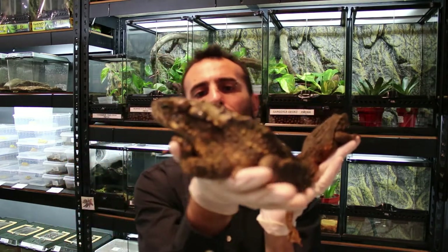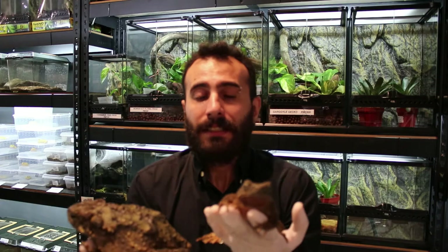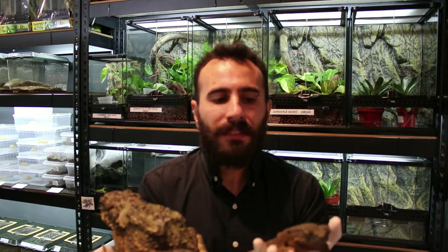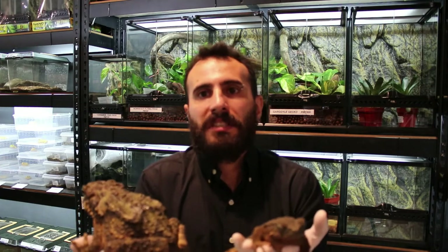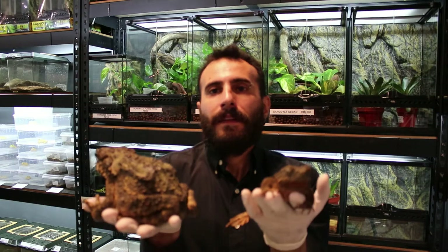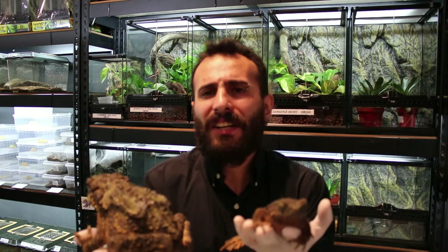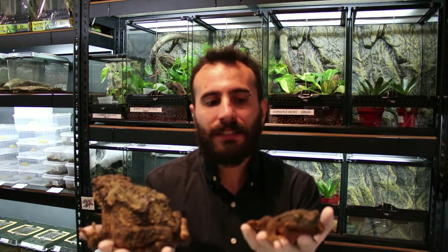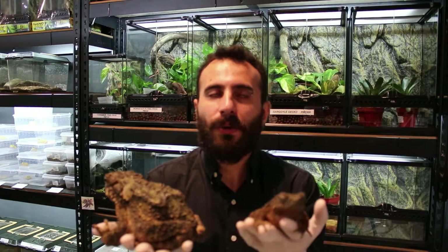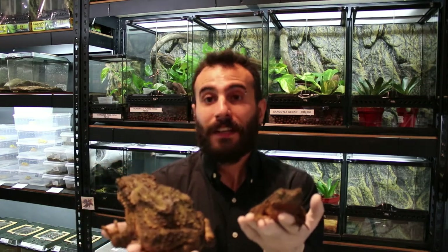The females have less reddish coloring. These guys are beautiful to have on display, but like other frogs and amphibians they don't like to be touched or handled. When they are juveniles you can also keep them together in a group — they are fine, not aggressive like other types of frogs. They don't eat each other and they have a very large mouth.